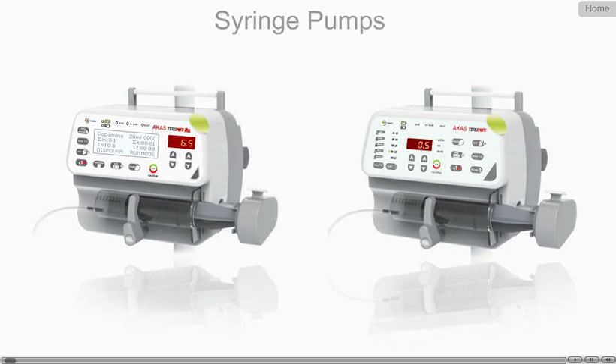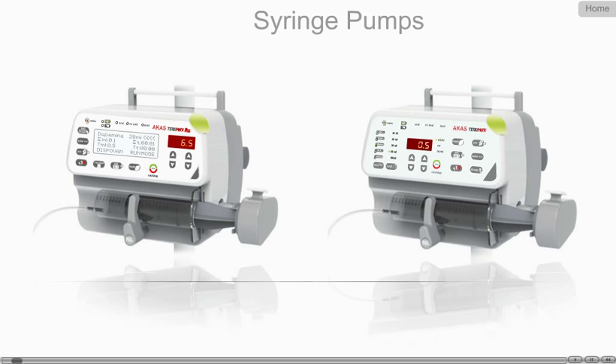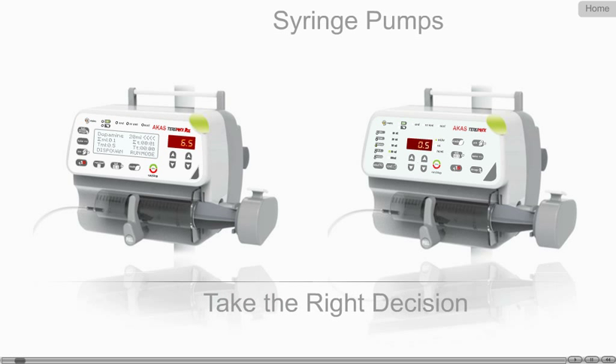Syringe Pumps. If you're going to invest in a syringe pump, then the next three minutes of video presentation will help you take the right decision.